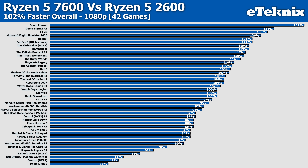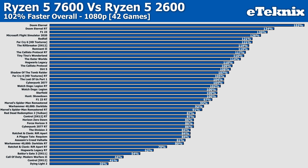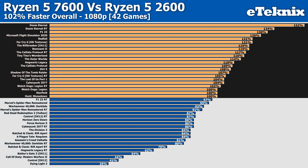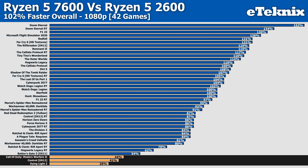To get a better picture of upgrading from the 2600 to the 7600, we tested across 42 games. The 7600 comes in 102% faster overall at 1080p, with the smallest margin coming from Dying Light 2 at just 35% and the highest from Doom Eternal at a staggering 152% faster. In total, 22 games come in over 100% faster on the newer Zen 4 CPU compared to the Ryzen 2600, and only three are actually less than a 50% gain.